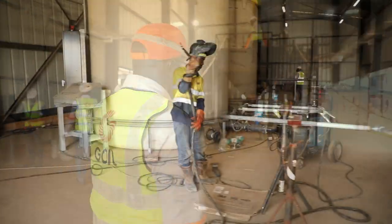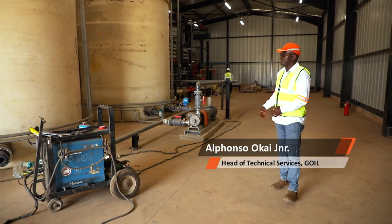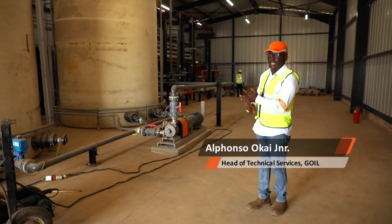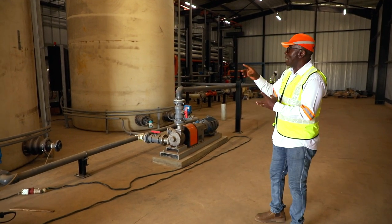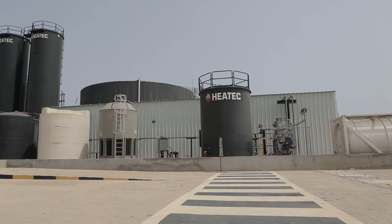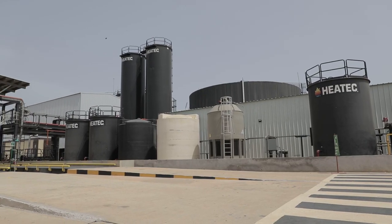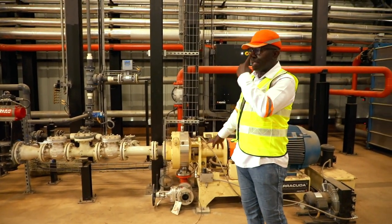This is the emulsion building. We have two solution tanks. We have combined hot water, emulsifiers, and HCL to form a solution in these tanks. The finished product of emulsions is then stored outside the store. That is basically how the emulsions are prepared.